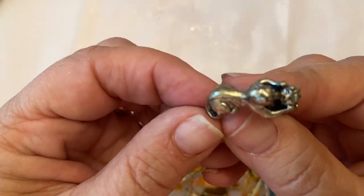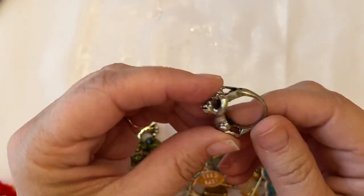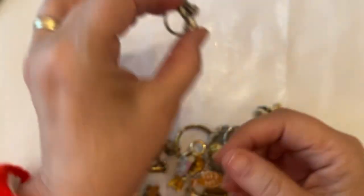Oh, my kitty cat with a little ball! I didn't bring my loupe, but you know, there's a ring.